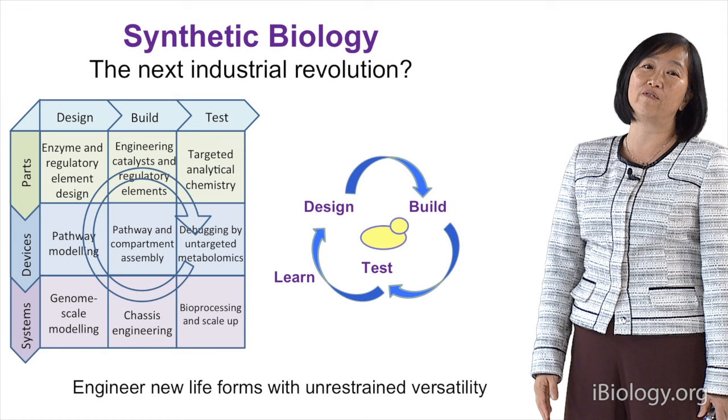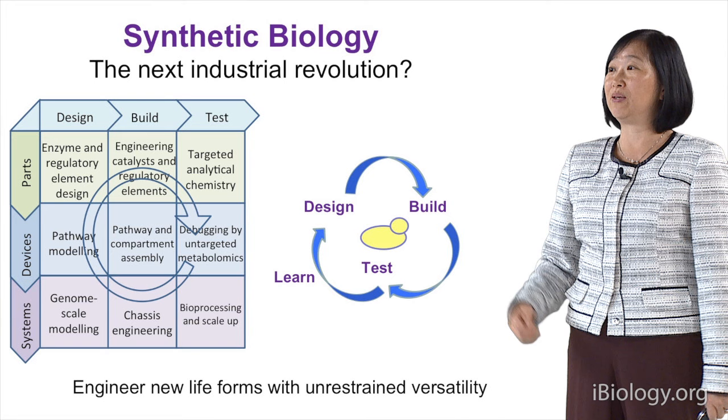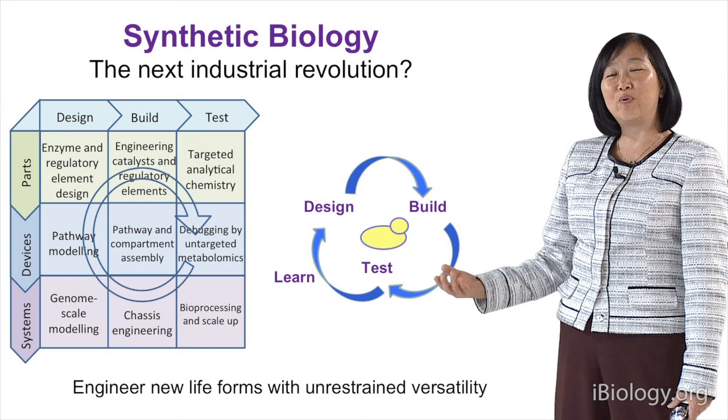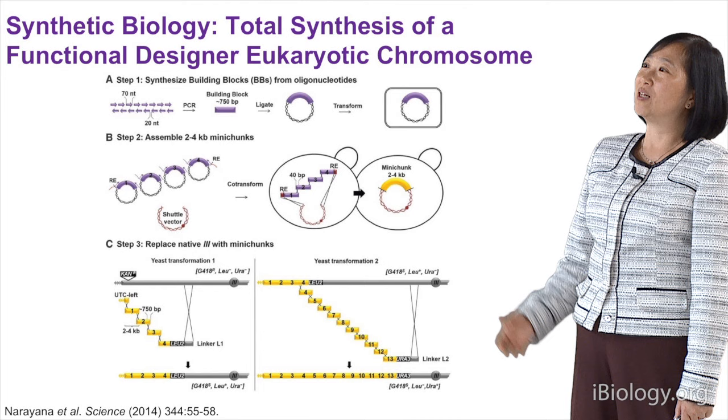What is synthetic biology? It's about engineering new life forms with unrestrained versatility — your imagination is really the limit — and it could be the next industrial revolution. It uses the concept of engineering: design, build, test, and learn, bringing it together with biology.